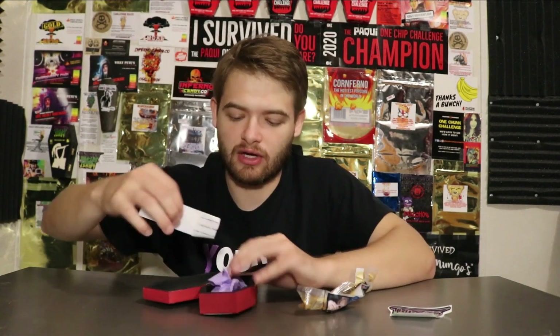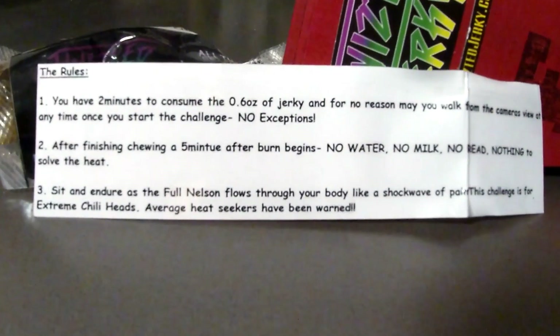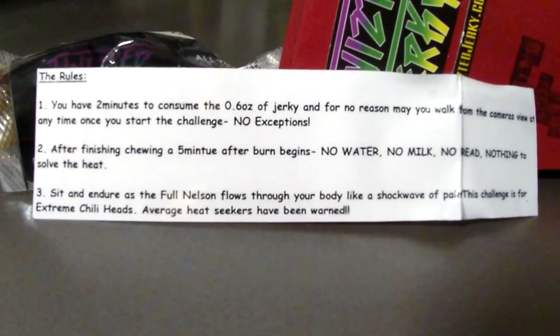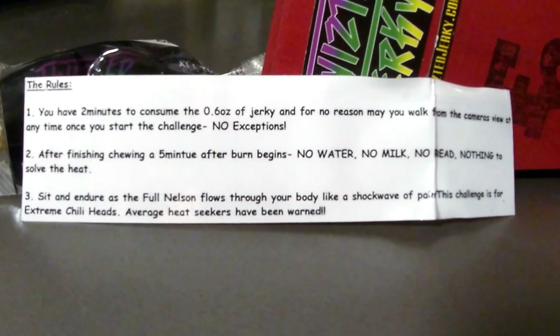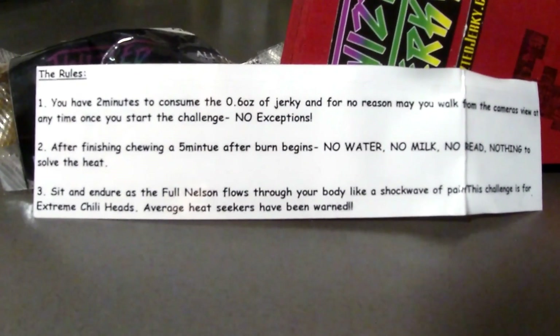I'm actually nervous going into this one. So we got the standard sticker, we got rules in the coffin, we got a glove and the always lovely toothpick. Such a nice feature. The rules are: you have two minutes to consume the 0.6 ounce of jerky, and for no reason may you walk from the camera's view at any time. Once you start the challenge, no exceptions.